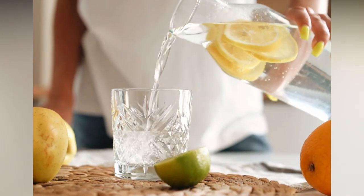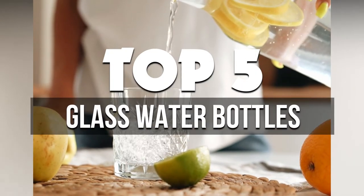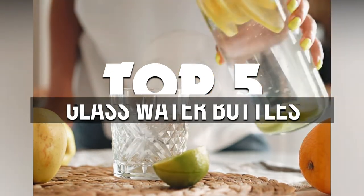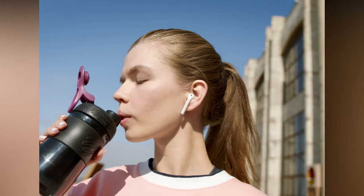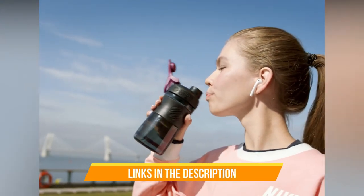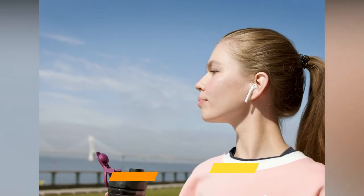Hey guys, in this video we're breaking down the 5 best glass water bottles available right now. We've included options for every type of consumer. If you want more information and the most up-to-date pricing on the mentioned products, be sure to check the links in the description below. Okay, so let's get started with the video.